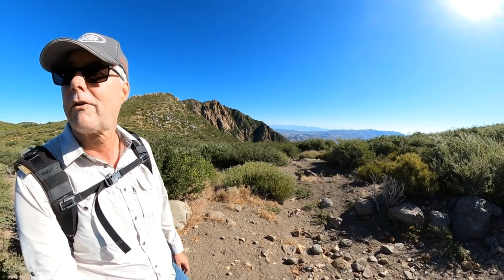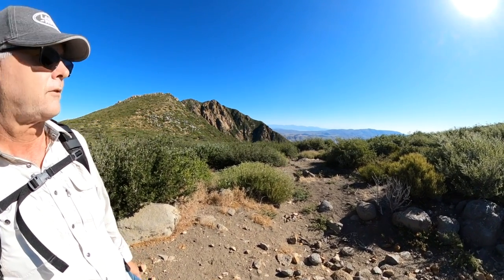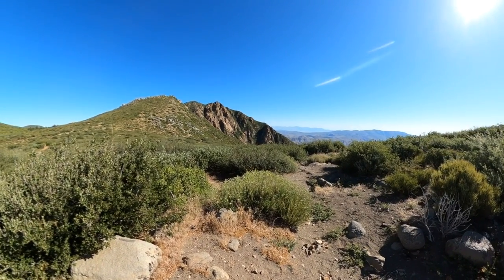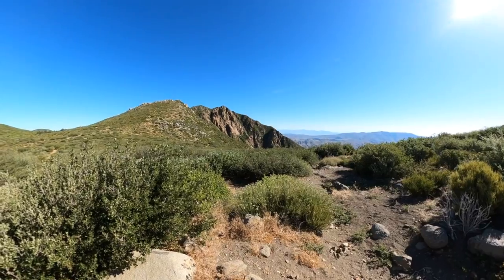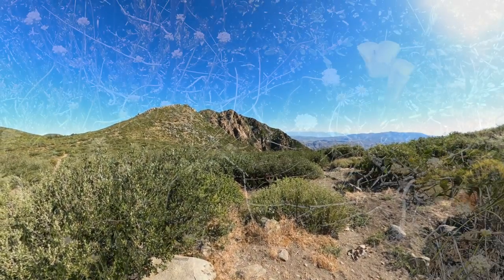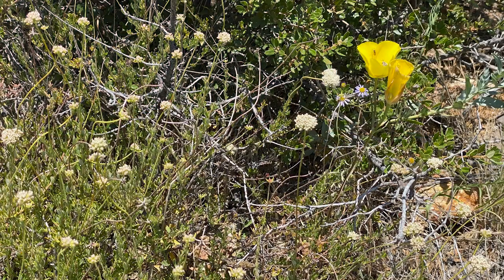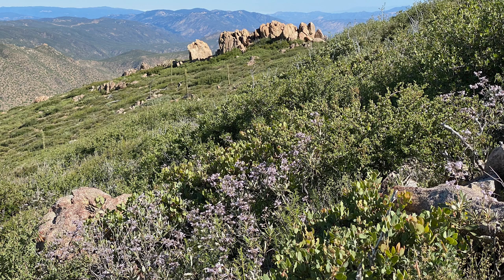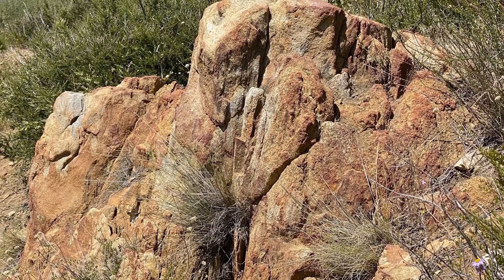Lots of wildflowers out today, which is pretty nice to see in June, and a spectacular day. When I got up at 5 this morning, the weather report was not that favorable, so I almost didn't come. They said it was going to be cloudy and overcast, and as many times in San Diego, the forecast wasn't too accurate.